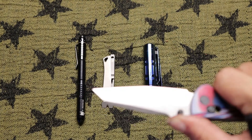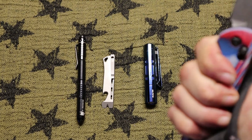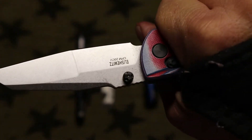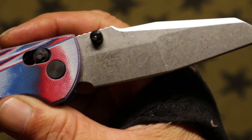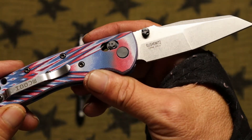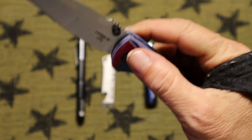It's got pretty good jimping on the back, handle's comfortable. The pocket clip isn't real pronounced so it doesn't dig into your hand — this is just a really nice all-around knife. It's got a little pocket linen and I've been carrying it quite often. It's one of my favorites: lightweight and thin so it won't snag on my suit with the pocket clip.